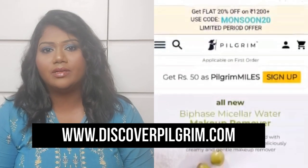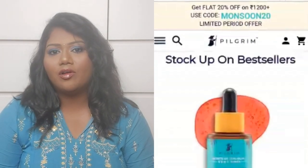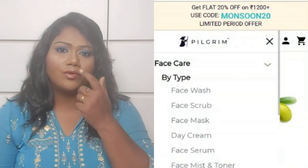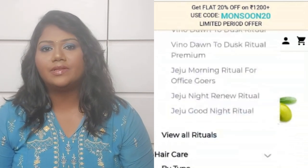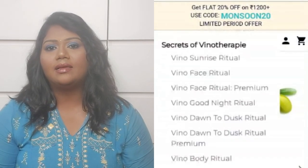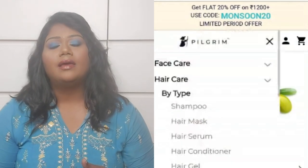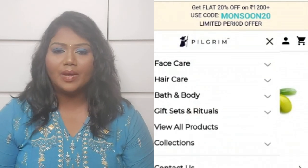If you are using all of the products, we will share the links in the description below. You can check the website and order the full range. You can purchase all of the products online. The range is very budget friendly and all Indian-made products are very good. You can also find products for hair, body wash, face, and skincare on the website.